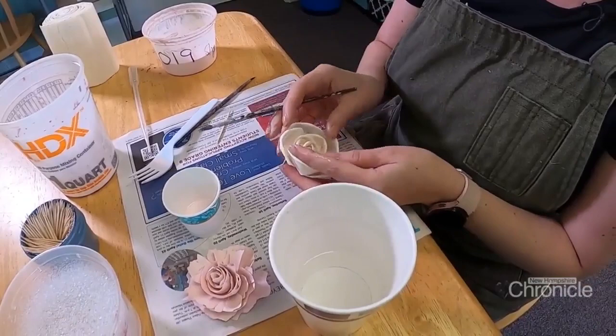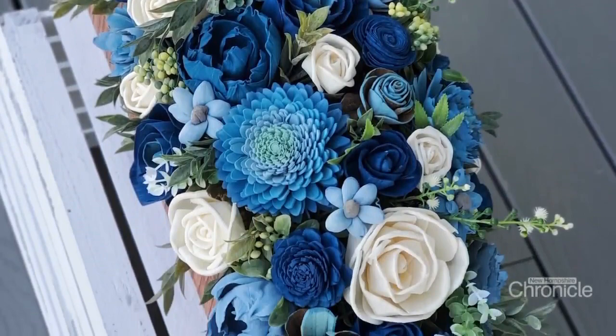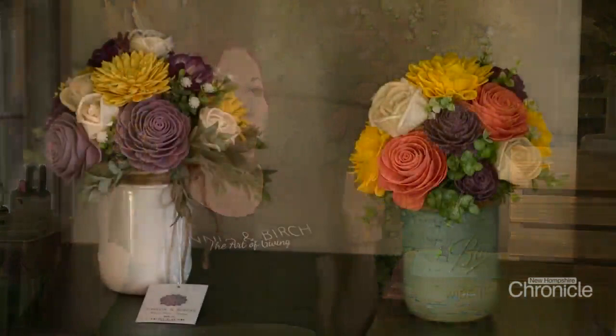'There are times when you're going to want to send fresh flowers because they're gorgeous, but there are times when you want to send something that's going to last — something they'll have to remember, or a piece they'll always have. You love peonies and you want peonies on your kitchen counter 24/7, 365 days of the year? That's when you come to Zinnia and Birch.'